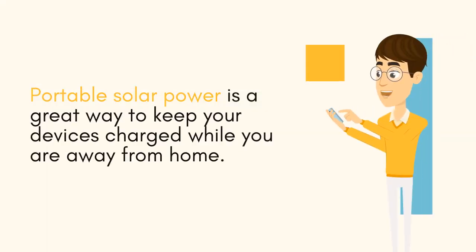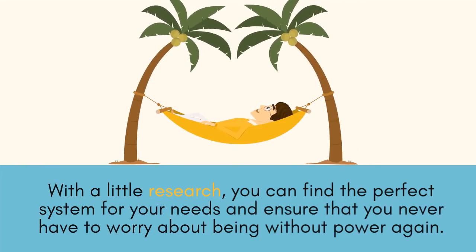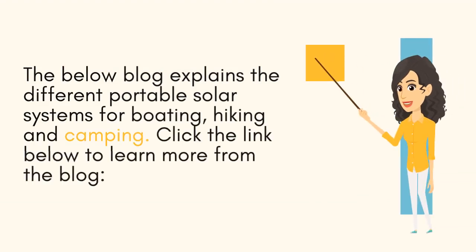Portable solar power is a great way to keep your devices charged while you are away from home. With a little research, you can find the perfect system for your needs and ensure that you never have to worry about being without power again. The below blog explains the different portable solar systems for boating, hiking and camping. Click the link below to learn more from the blog.